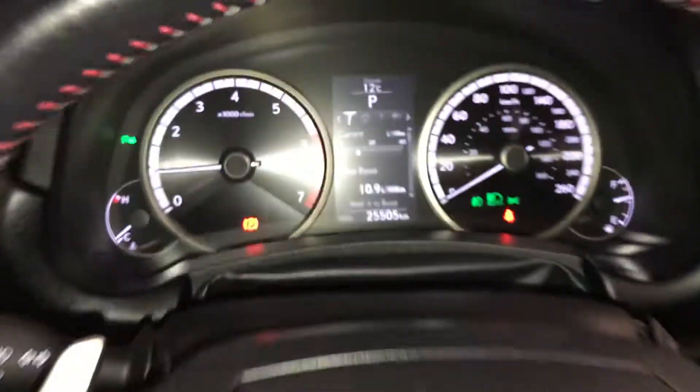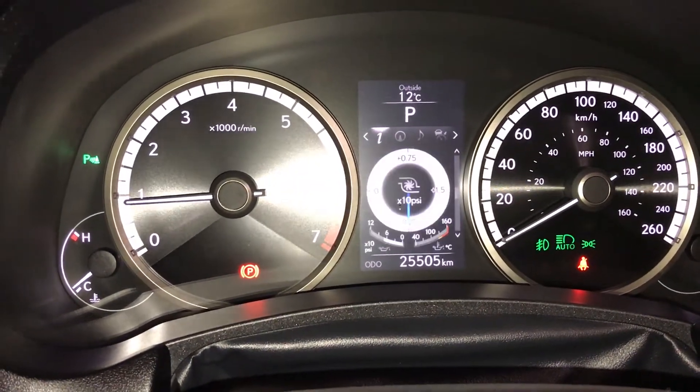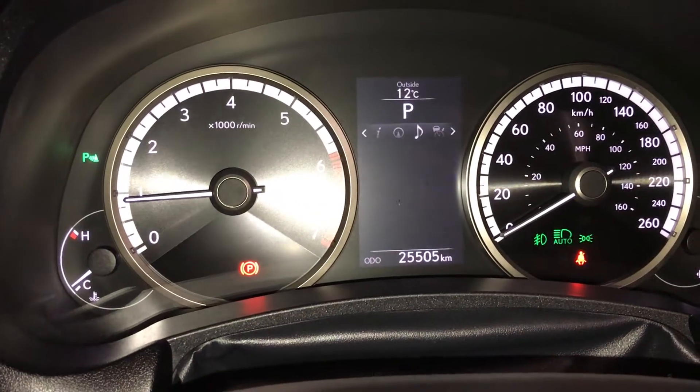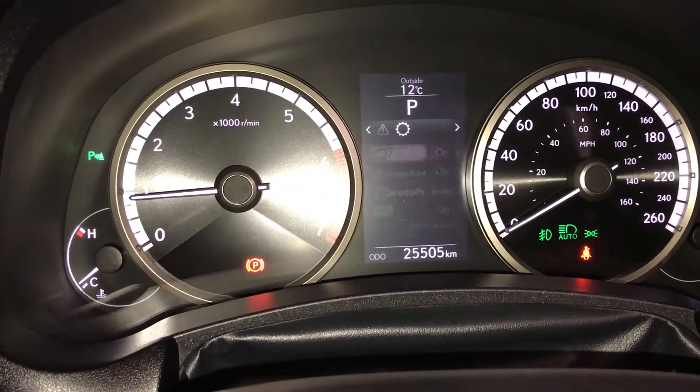These buttons control information on the dash: kilometers till empty, eco indicator, F-Sport G-Force meters, tire pressure monitoring system. You can check out your compass, audio, cruise, messages, and vehicle settings.